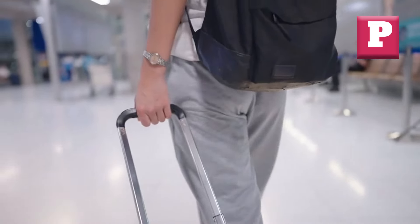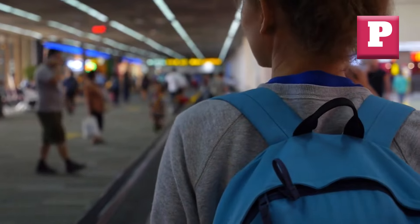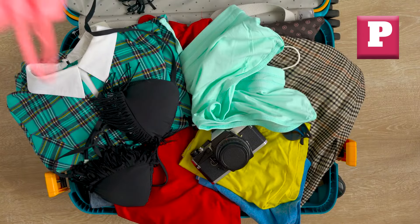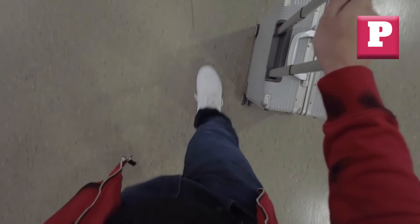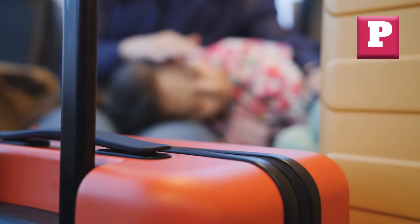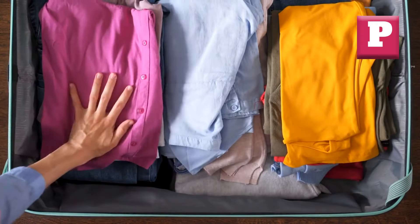Number one: Wobbly Handles. A wobbly handle is a luggage feature that can swiftly transform your travel experience into a vexing ordeal. Picture yourself navigating through a crowded airport terminal, only to have your suitcase handle wiggling back and forth with each step. Not only does this make maintaining control a challenge, but it heightens the risk of your luggage toppling over, potentially spilling your belongings. A loose handle can also strain your wrists and arms, especially under a substantial load, leading to fatigue over long distances. Sidestep the hassle by steering clear of suitcases with wobbly handles.